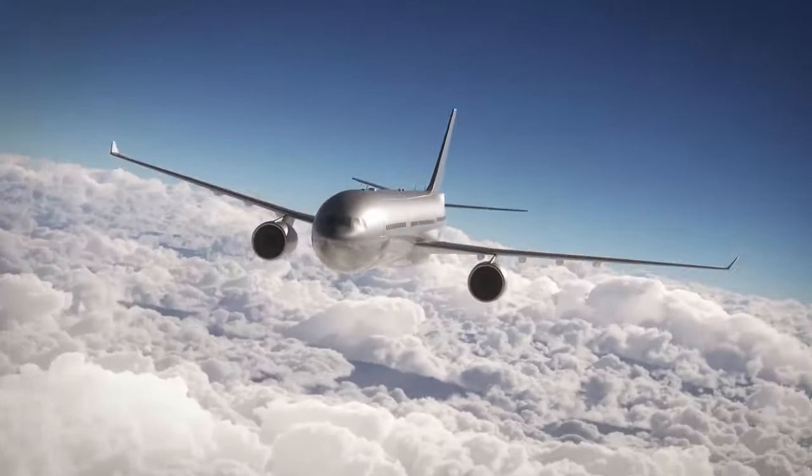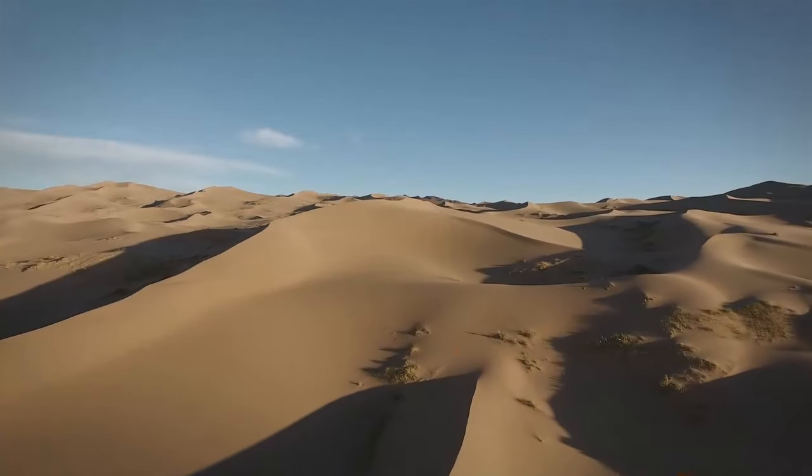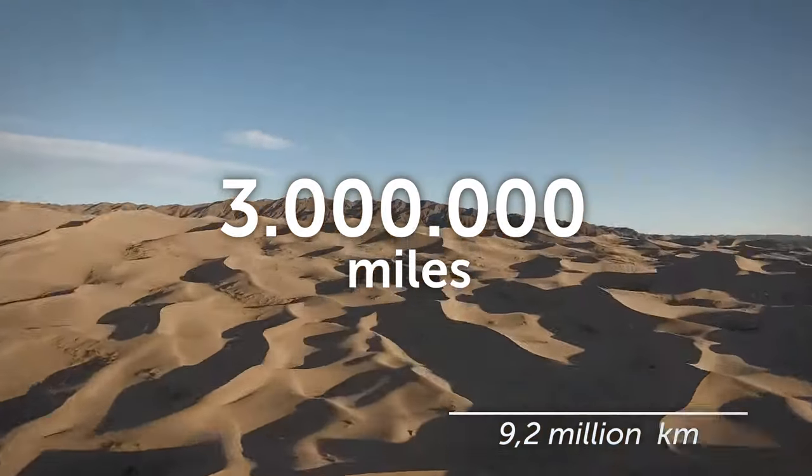You hop on an extensively long flight, and finally you are here. You find yourself in the world's biggest hot desert. Can you believe it's 3 million square miles? You're ready for your first adventure after drinking liters of ice-cold water.